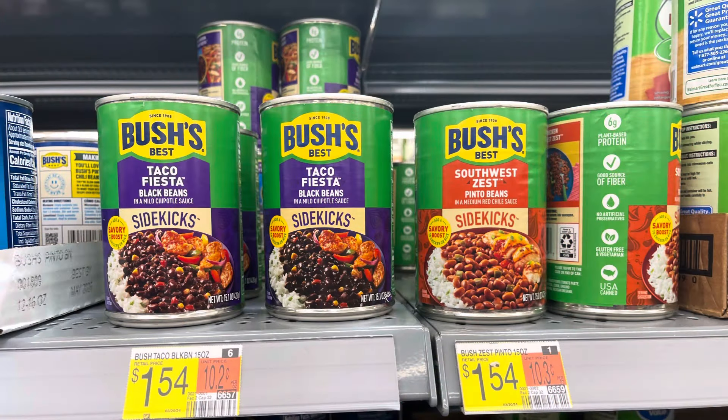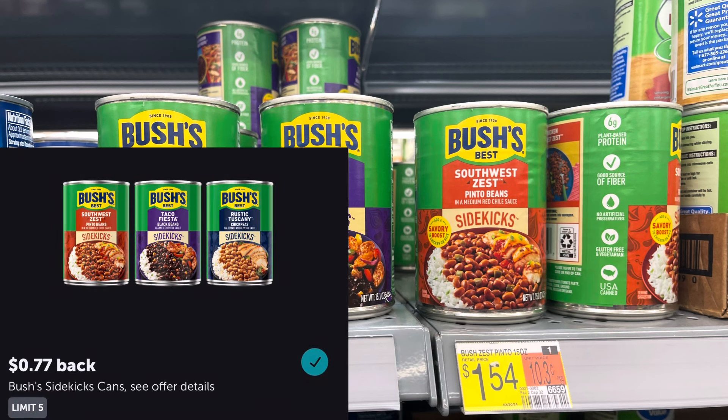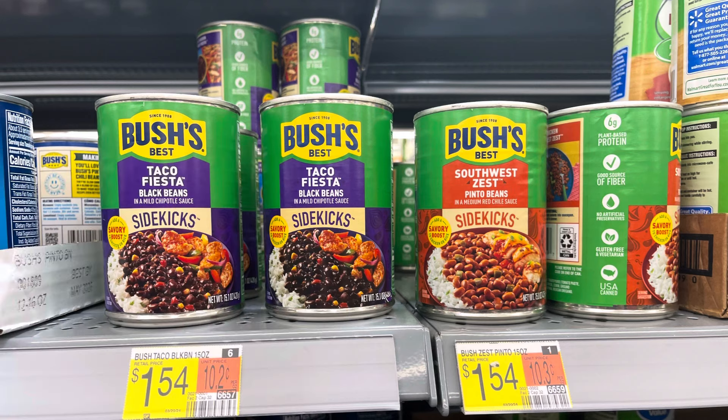I'm also going to go for some of these Bush's Sidekicks. This is a limit of five on Ibotta as well. They're priced at $1.54, but I'm going to get back 77 cents for each one on Ibotta — that's half coming back — making each one just 77 cents.